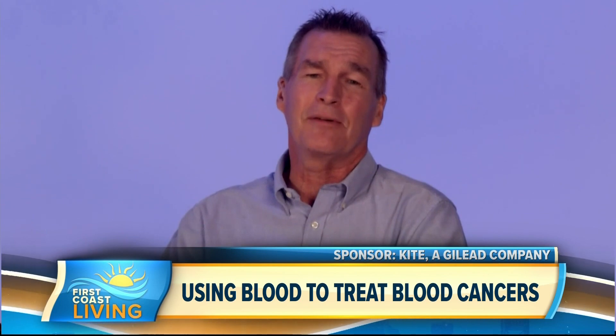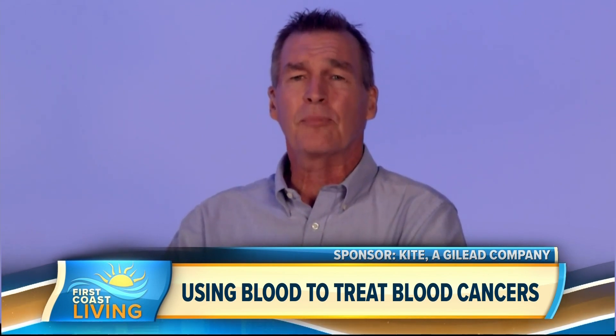From there, we withdrew my blood, had it re-engineered across the country, and then we met again at the hospital for the infusion. It was a little pouch of my blood that packed quite a punch, and I had to monitor and deal with some side effects. But shortly, within a few weeks after that, I had a CAT scan and PET scan that showed a dramatic reduction in the cancer.